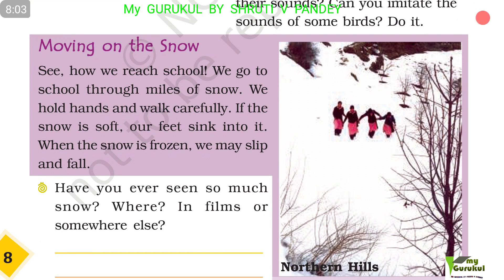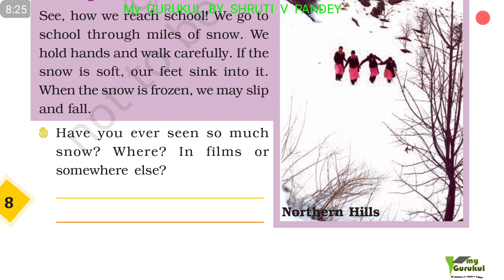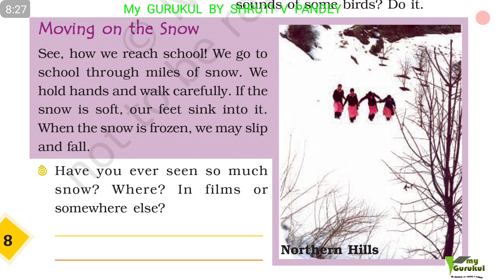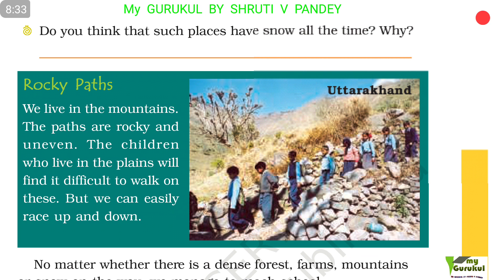Moving on — the snow. See how we reach school. We go to school through miles of snow. We hold hands and walk carefully. If the snow is soft, our feet sink into it. When the snow is frozen, we may slip and fall. Have you ever seen so much snow? This is a picture of the Northern Hills — Uttarakhand. Do you think such places have snow all the time? Why?